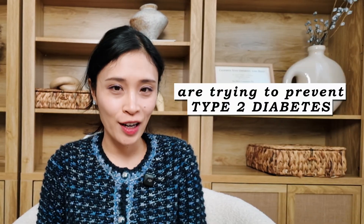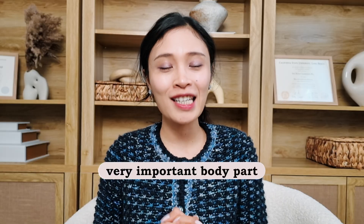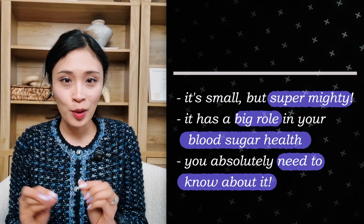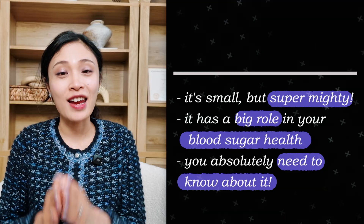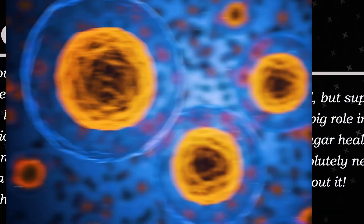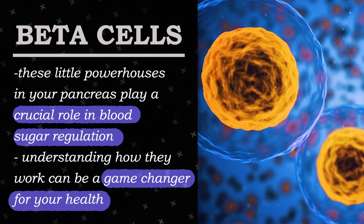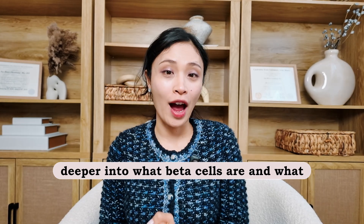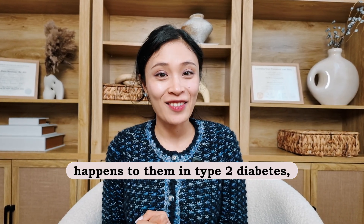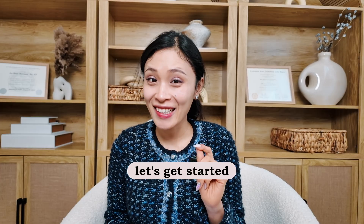If you have type 2 diabetes or are trying to prevent type 2 diabetes, you have to know a very important body part. It's small but super mighty and it has a big role in your blood sugar health. And it is beta cells. These little powerhouses in your pancreas play a crucial role in blood sugar regulation, and understanding how they work can be a game changer for your health. Let's get started.